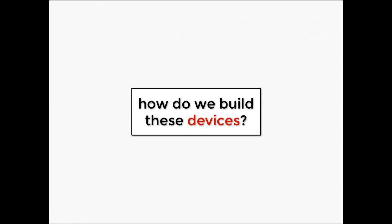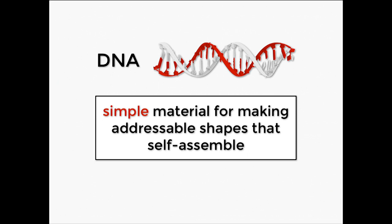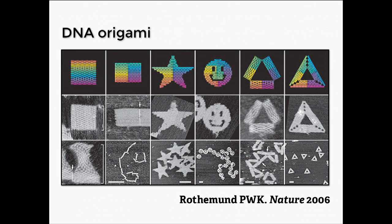So how do we build these devices? We found that DNA is a great building material for constructing nanoscale shapes. We can program DNA to self-assemble into these nanostructures. The field was pioneered by Ned Seaman over the last 30 years. And back in 2006, Paul Rothemund introduced a really revolutionary advance while working at Caltech — he figured out how to make what he called DNA origami, using templated assembly. I'm going to show you a quick animation to illustrate how this method works.